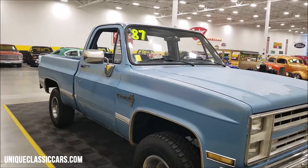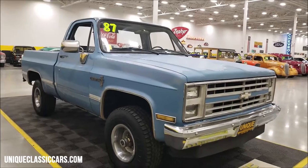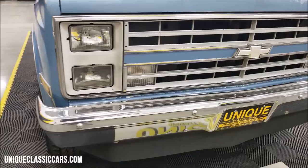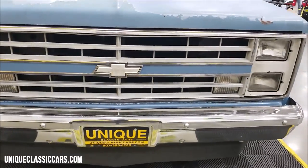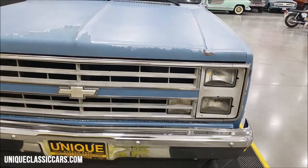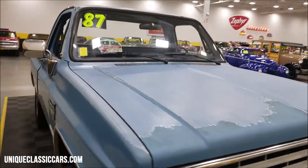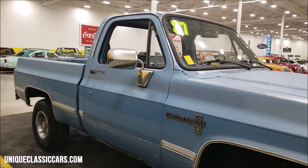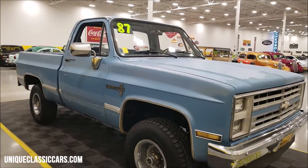These trucks and this body style especially — let alone the regular cab short box — are becoming very, very popular. Let's go ahead and take a look at the chrome on the front. Won't have to do a whole lot with the chrome bumper. Obviously losing some of the clear on the hood, but again that's kind of where that patina look is coming from. If you want to check out the still pictures, those can be seen at uniqueclassiccars.com.